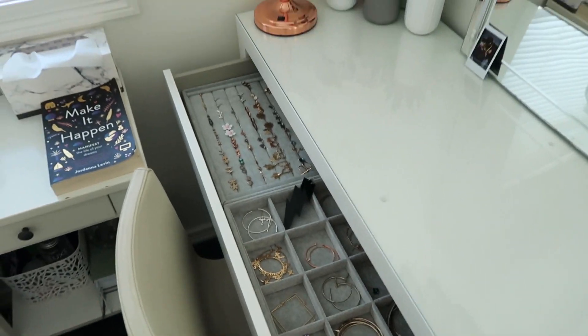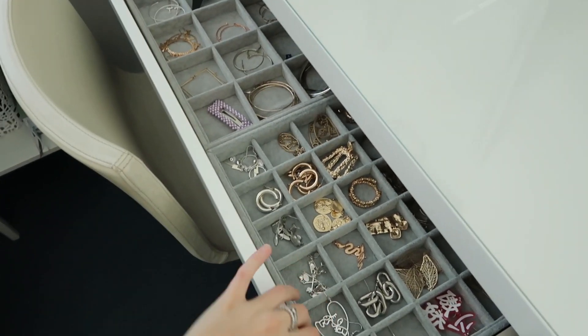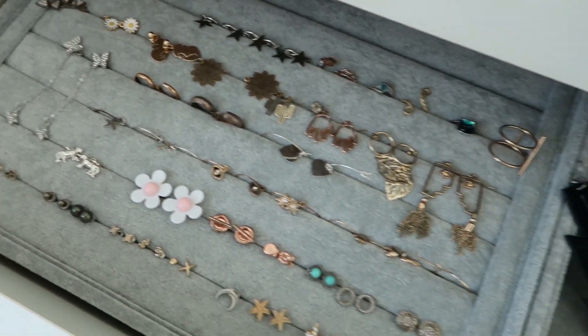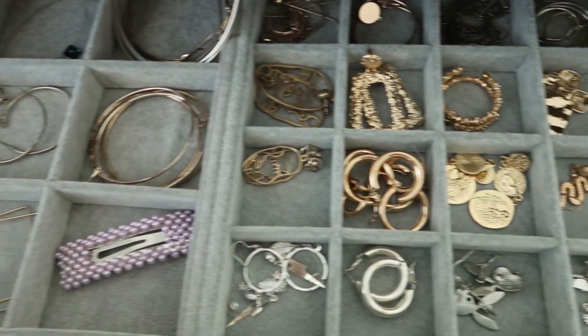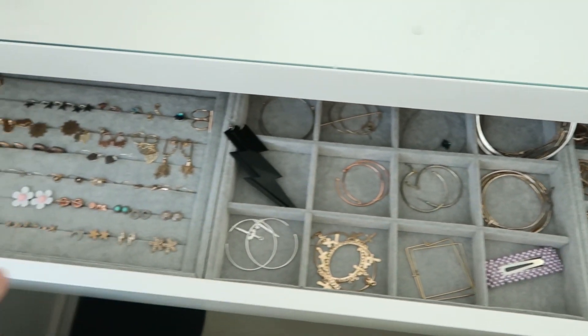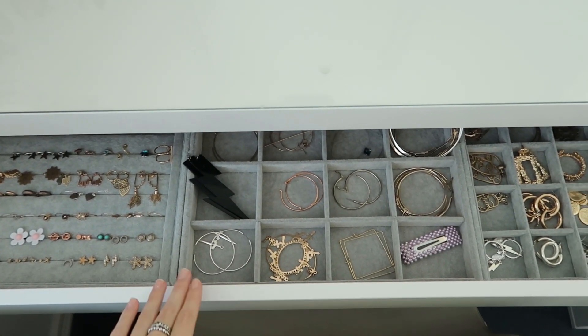My MALM dresser used to hold all my skincare and backup products, but now that I've moved upstairs and have bathroom storage, I turned it into a jewelry dresser. I absolutely love how it turned out — I can see everything, know what I have, and know what I need to buy. I got the jewelry organizers from Amazon, they came in a pack of three and I'll link them below. That's where all my earrings are; necklaces and belts are in my cupboard.